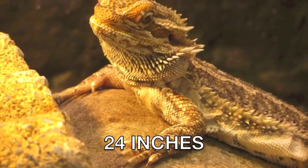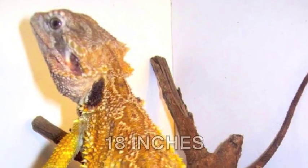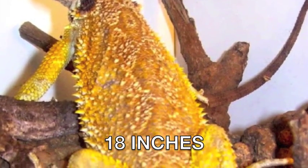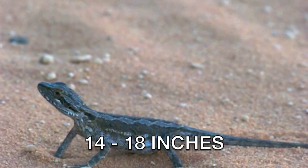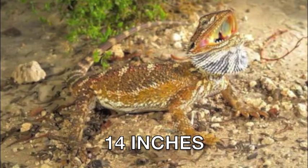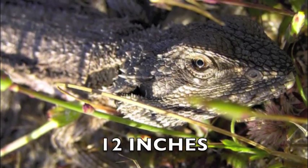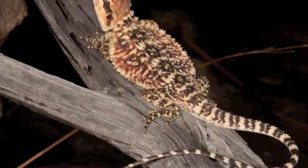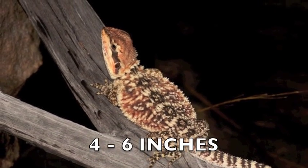The species of dragons grow to various lengths. The Pogona vitticeps and the Pogona barbata grow up to a whopping 24 inches. The Pogona mitchelli grows up to about 18 inches. The Pogona minor grows up to about 14 to 18 inches. The Pogona nullarbor grows up to 14 inches. The Pogona minima and the Pogona henrylawsoni grow up to about 12 inches, with the Pogona microlepidota at a measly 4 to 6 inches.